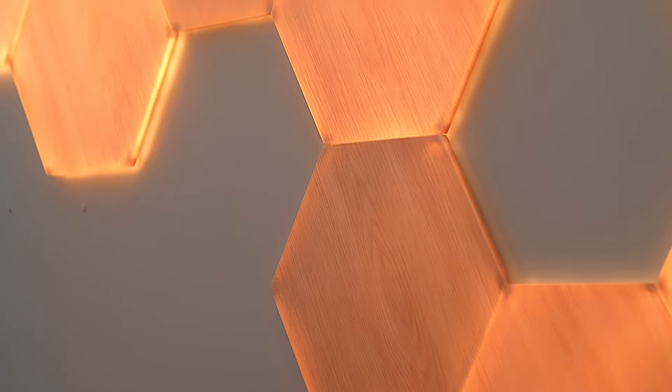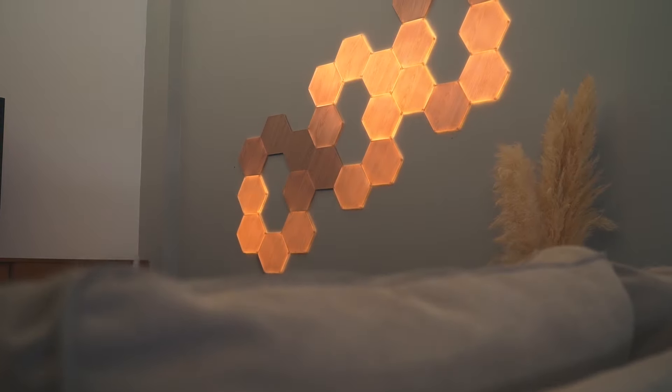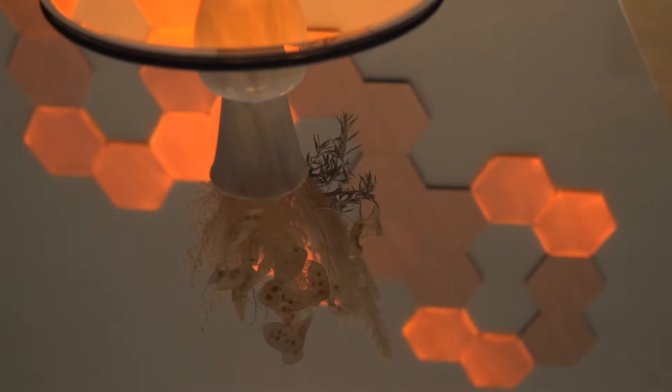By capturing these things that naturally instill a sense of peace and calm within us, it allows the panels to bring that calm right into your home. Not every home has a fireplace, so emulating that same comfort of a warm glow with ultra-slim panels returns that warm feeling of home even to the most sterile urban living spaces.